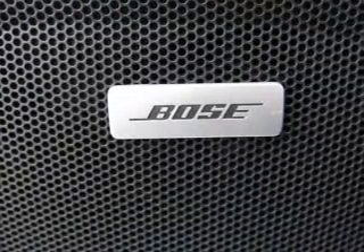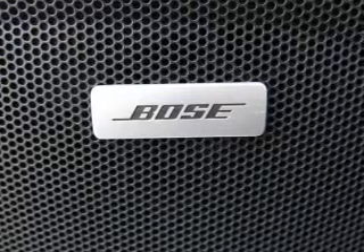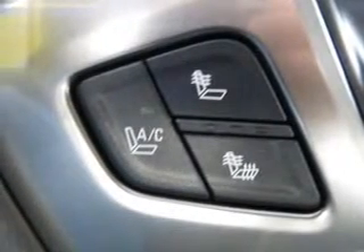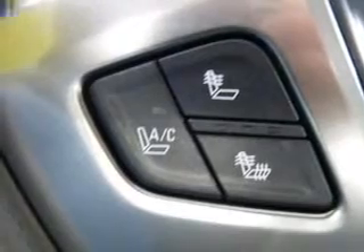Safety was made a priority with these features: a backup camera, curtain head airbags, side airbags, traction control, stability control, a passenger airbag, low tire pressure warning, front ventilated disc brakes, daytime running lights, and anti-lock brakes.